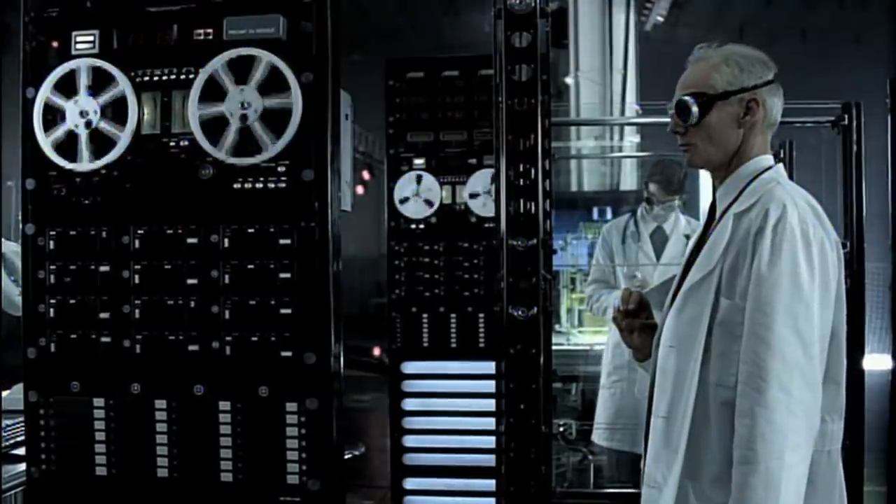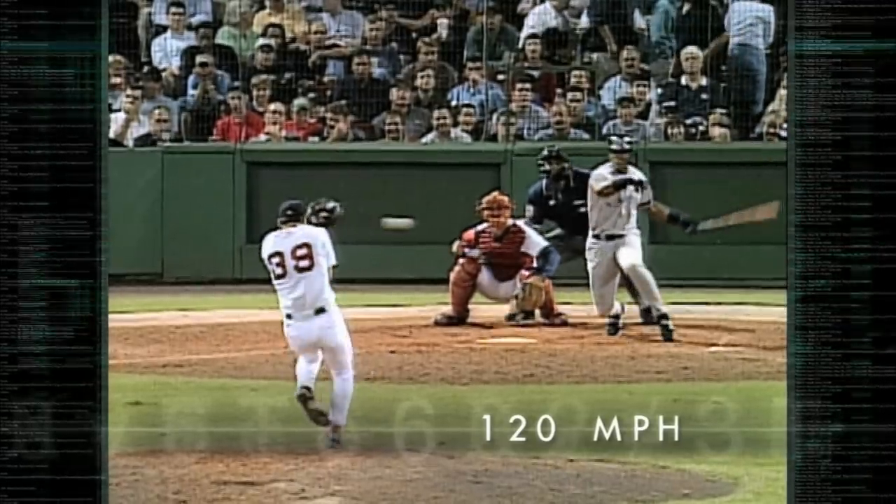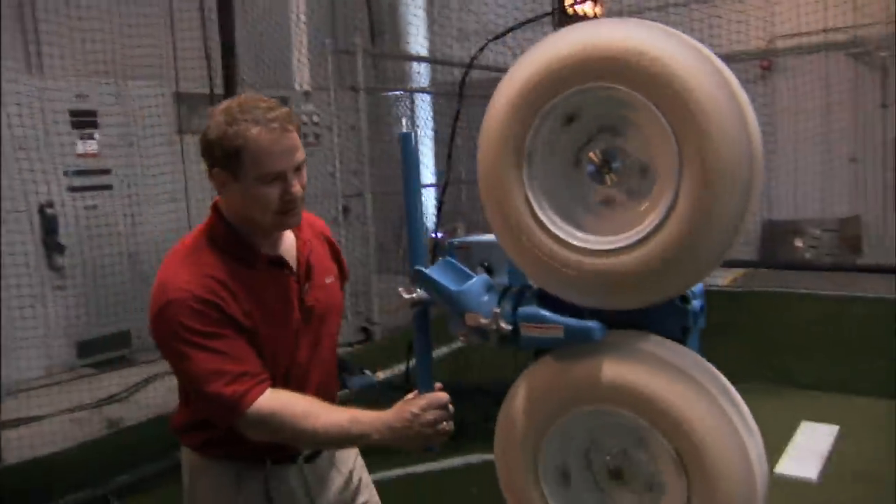Upon impact, a bat actually flexes and, like a slingshot, sends the ball back faster than it was thrown. Our scientists calculate that the line drive that struck Bryce Florey was traveling 120 miles an hour — that's 30% faster than the bean ball. So will the comebacker generate 30% more force?